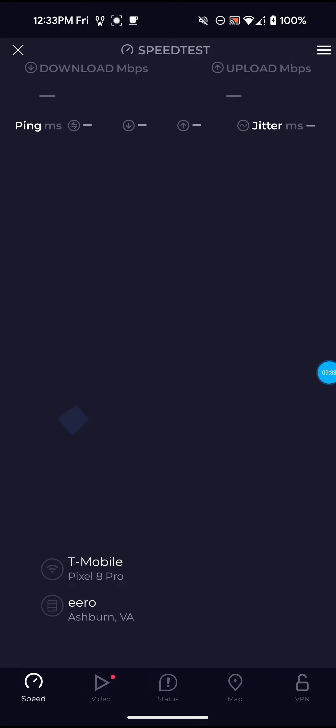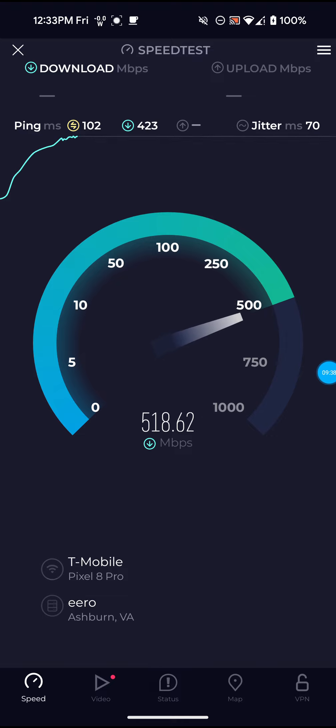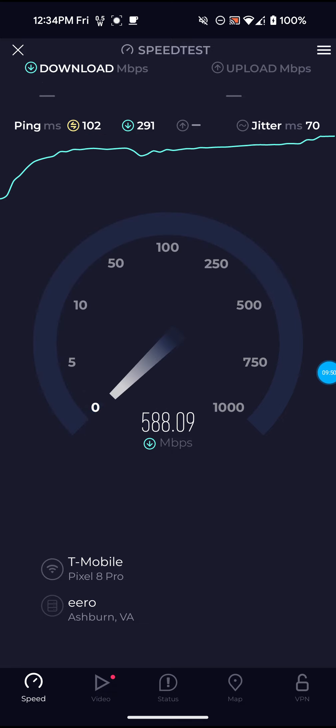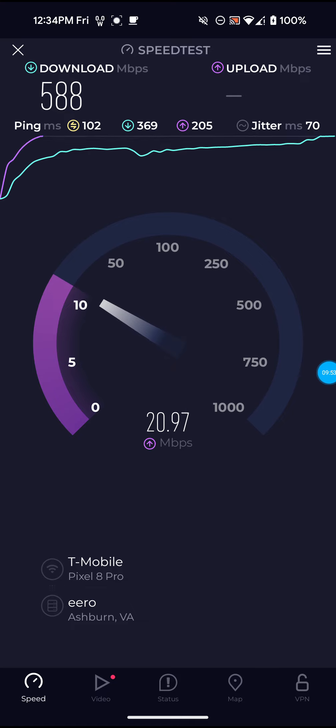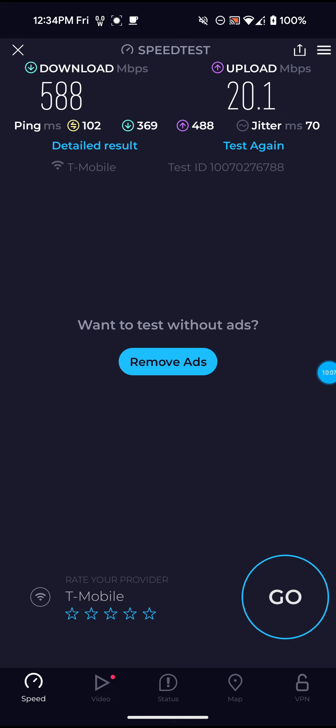With the ping spikes going on — 102 ping right there — that very well could be because they are working on the network. They're working on the towers, doing the tower modernization. When I chatted with them online, they told me that until it's actually completed I'll notice ping spikes, slowdowns, then faster speeds and then slowdowns again — basically not as reliable as it normally is while they're working on the towers.